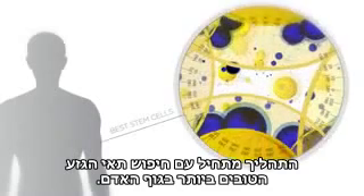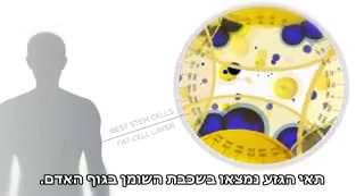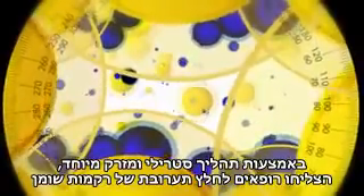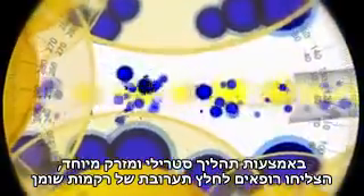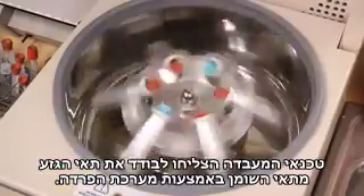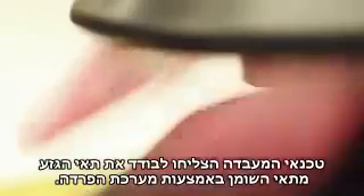The process begins with the search for the best stem cells in the human body. The stem cells are found within the body's fat layer. By using a sterile and specialized syringe, doctors extract a mixture of fatty tissue and a group of healthy stem cells.